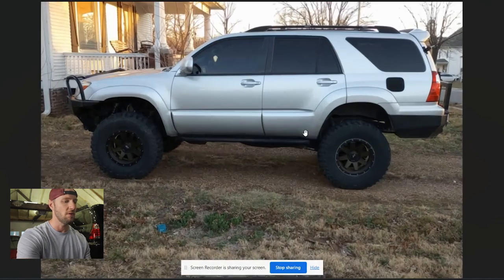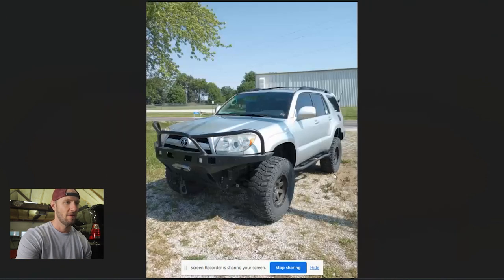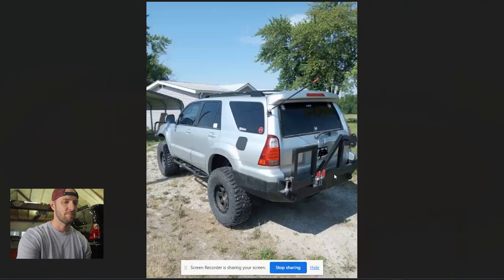Moving on to DJ — this looks like a very clean build. We've definitely got some heavy-duty bumpers both front and rear. Those look like SCS wheels — maybe the SR7 or something. Can't tell what size those are; they look pretty similar to mine, maybe 285s. This thing is sitting fairly high — I think it might have a body lift as well, my spidey senses are tingling. That front bumper is no joke — that's some serious protection. We've got a winch in there. On second thought these tires look way bigger than 285s — more like 35s, a lot wider than I was expecting.